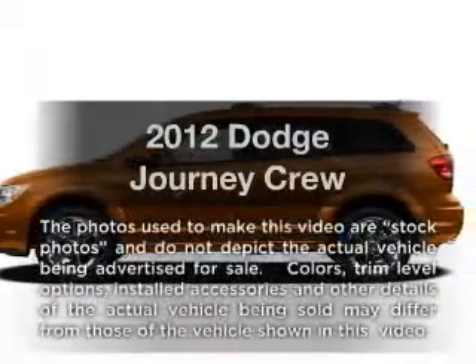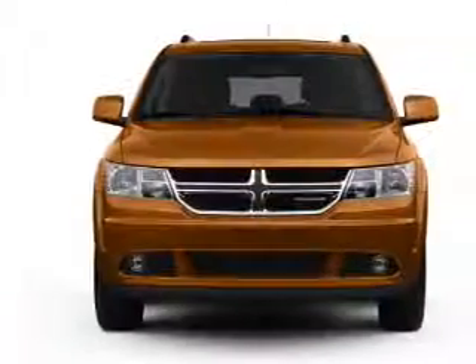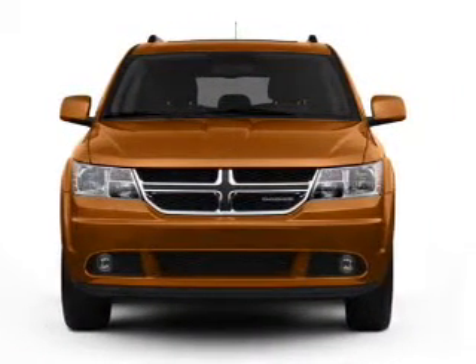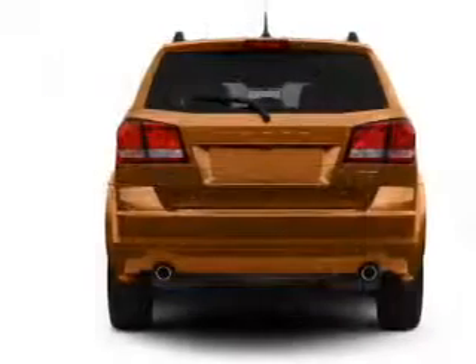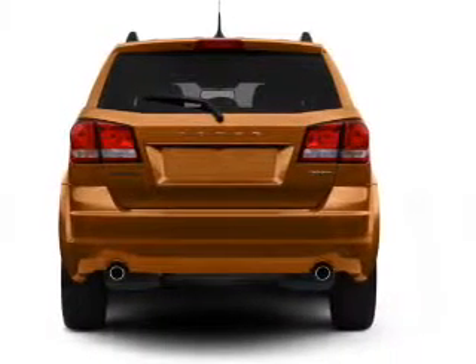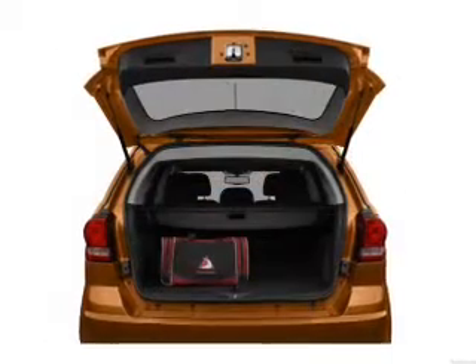Introducing the 2012 Dodge Journey. Travel the roads in style and comfort in this great vehicle. With a solid 6-cylinder engine, the powertrain includes front wheel drive that responds smoothly to its automatic transmission. Stand out from the crowd with premium wheels. Brake safely with the anti-lock braking system.